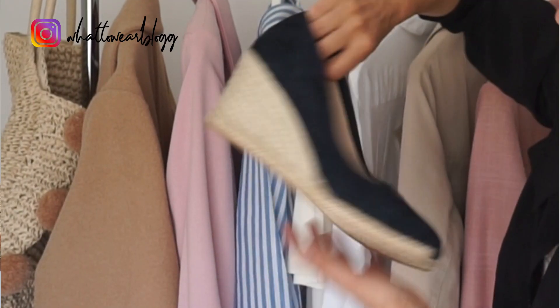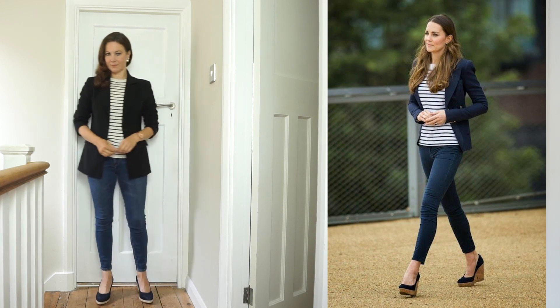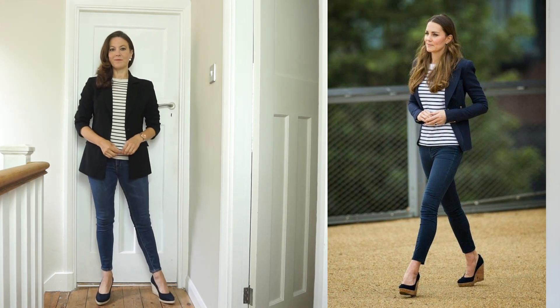The shoes I've paired with this are from Mint Velvet — these were in the sales. If you want to get that expensive look, shop the sales. Look for classic pieces that aren't going to date, that will stand the test of time and continue to look classy for years to come. Looking expensive is about finding the things that flatter you, that work for you and work for your body shape as well.